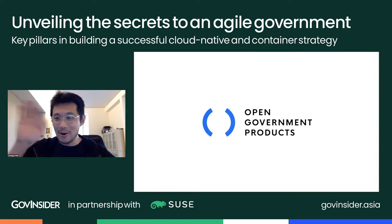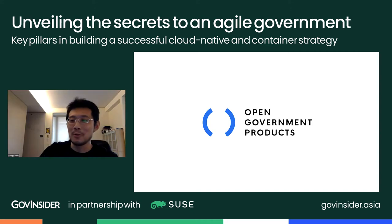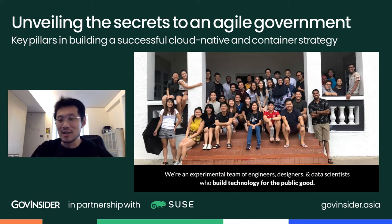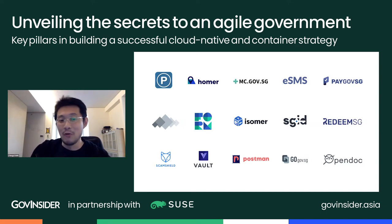Thank you. My name is Hong, and today I'm sharing about our team, Open Government Products, and how we're doing rapid experimental product development in the Singapore Government. We're a team of about 40 engineers, designers, and data scientists who build technology for the public good. Here are some of the products we've built. ParkingSG is probably our most well-known consumer product, but we've built a whole bunch of new products, especially over the past two years. There's Postman, responsible for the Gov.SG WhatsApp updates.